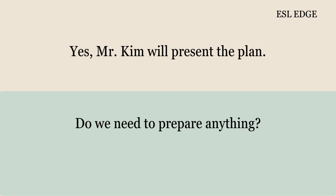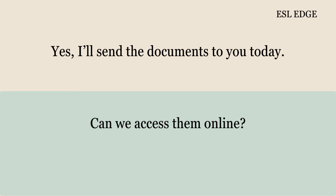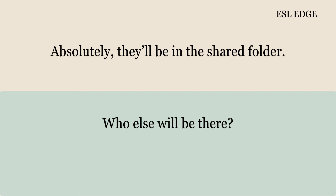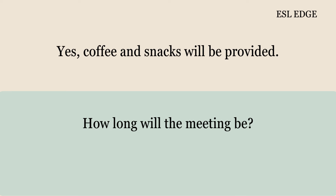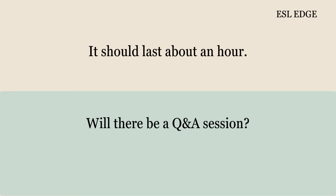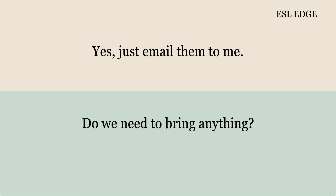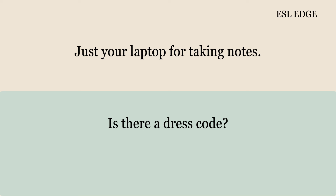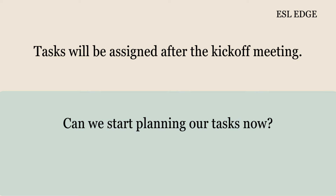Do we need to prepare anything? Just review the project brief before the meeting. Is there any pre-meeting material? Yes, I'll send the documents to you today. Can we access them online? Absolutely, they'll be in the shared folder. Who else will be there? The whole project team will attend. Will there be refreshments? Yes, coffee and snacks will be provided. How long will the meeting be? It should last about an hour. Will there be a Q&A session? Yes, there will be time for questions. Can we send questions in advance? Yes, just email them to me. Do we need to bring anything? Just your laptop for taking notes. Is there a dress code? Business casual is fine. When will we get our tasks? Tasks will be assigned after the kickoff meeting.